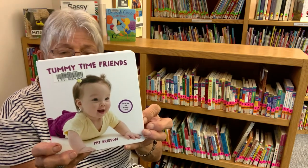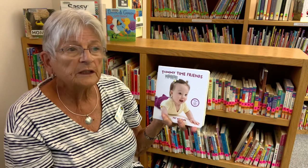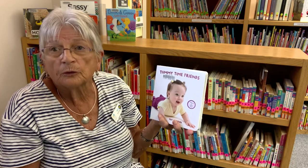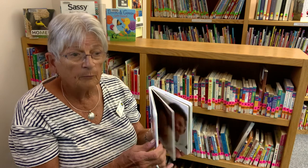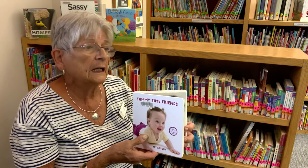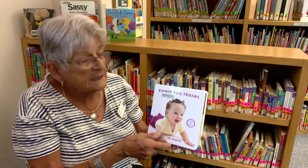That's called Tummy Time Friends and it's an excellent way to introduce books. There's rhyming in this — early literacy. Exposing your children at three months old to books is very, very important. You're not teaching your child how to read, but you're introducing print, words, vocabulary, and listening to rhymes and rhythm. I'll be talking about that more another time.